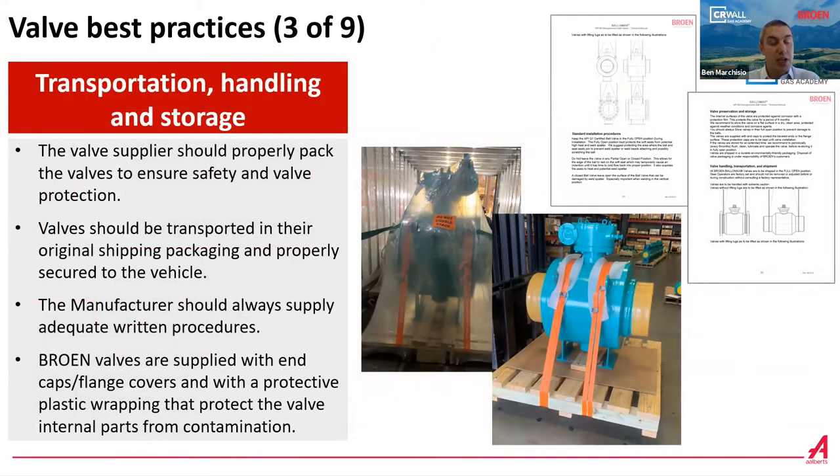Moving to the next best practice: a lot of problems are caused during transportation, handling, and storage. We recommend that the valve supplier, manufacturer, or distributor properly pack the valves to ensure safety and valve protection. Valves should be transported in their original shipping packaging and properly secured to the vehicle. The manufacturer should always supply written procedures. All our valves are equipped with end caps and flange covers to protect end connections and with plastic wrapping to protect valves from contamination.